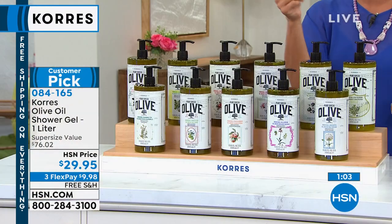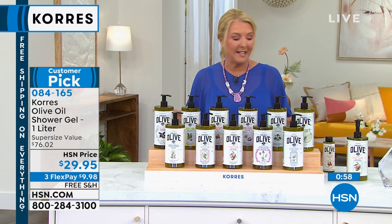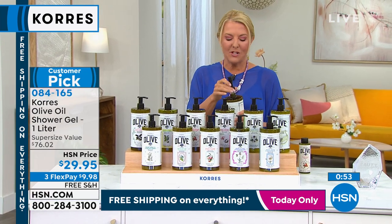A caller earlier wisely said unless you absolutely need unscented, go for the scented — because every single time you use it, it's an amazing experience.